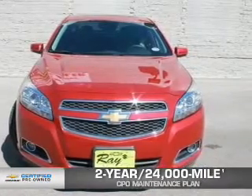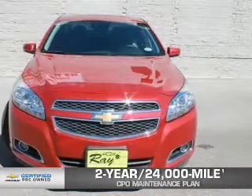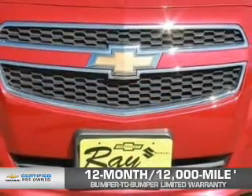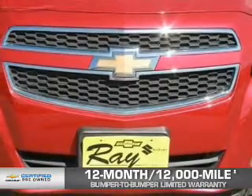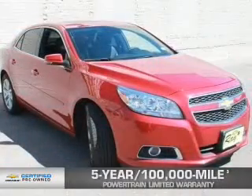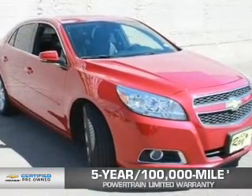OwnerCare puts no worries on a whole new level. Featuring our exclusive 2-year, 24,000-mile CPO-scheduled maintenance plan, a 12-month, 12,000-mile bumper-to-bumper limited warranty with zero deductible, and a 5-year, 100,000-mile powertrain limited warranty with zero deductible.